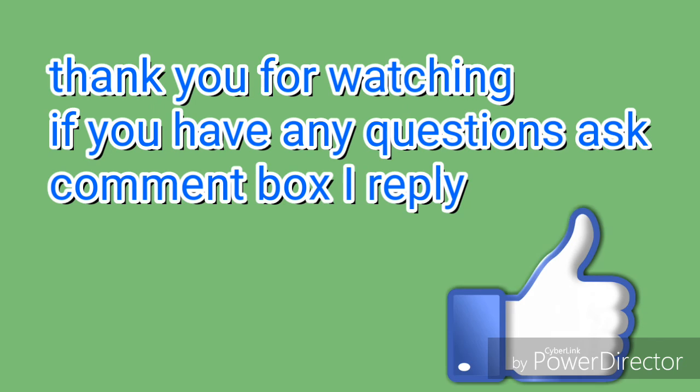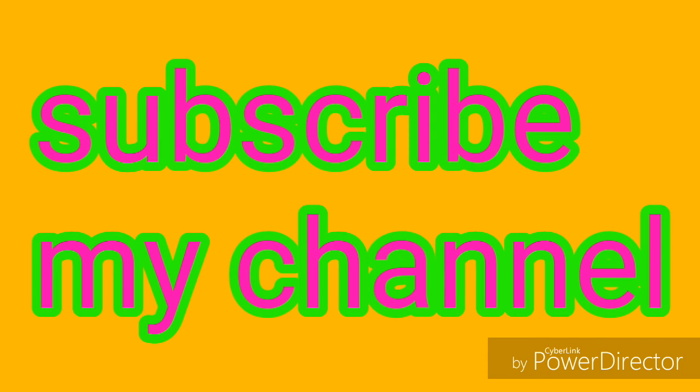So you can click on the UGS score. Thank you for watching. Please subscribe to my channel. If you click on the comment, please click on the link. So, bye.